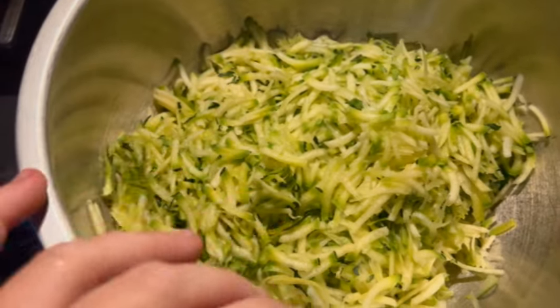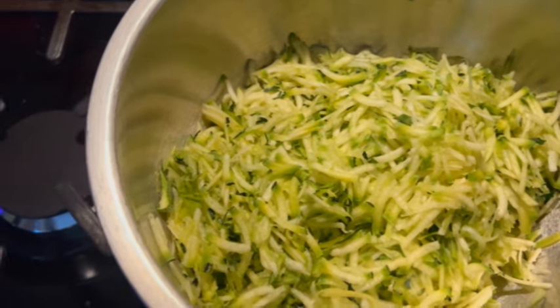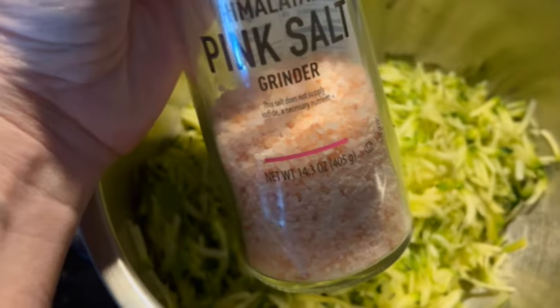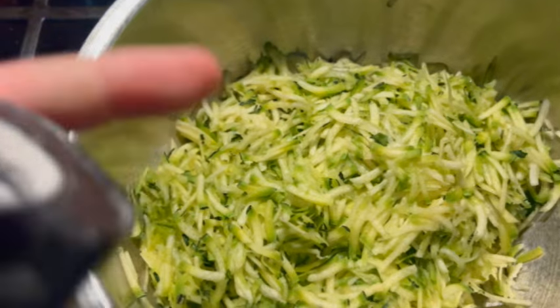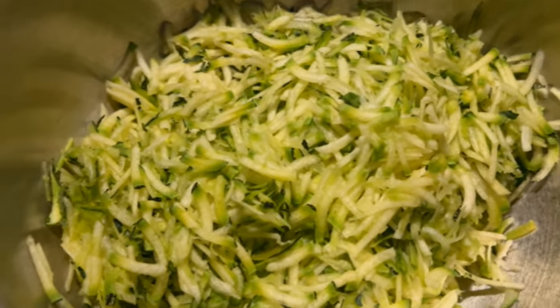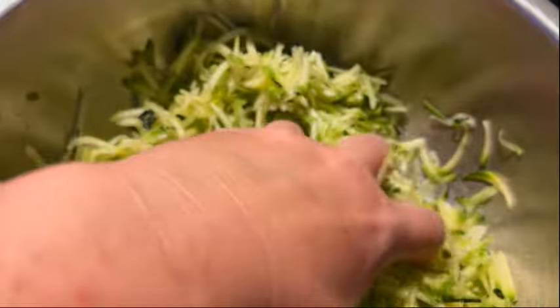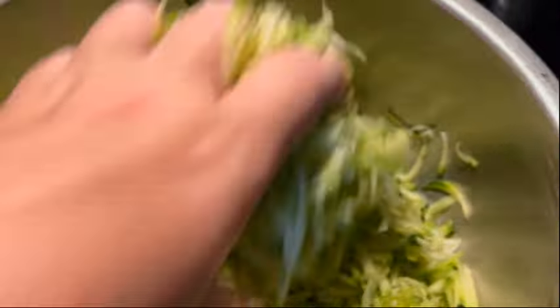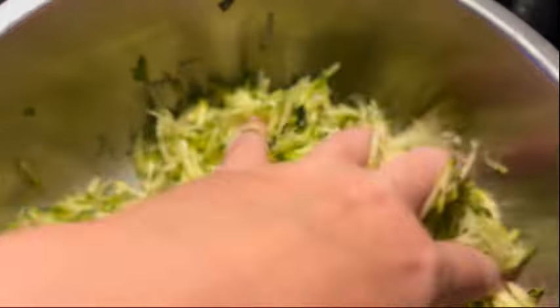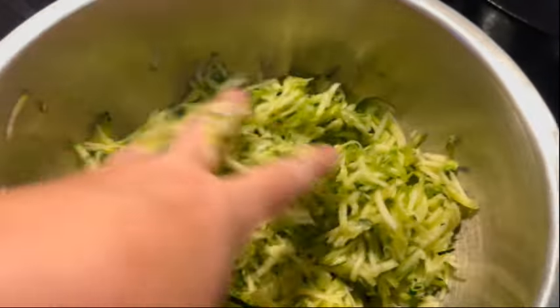To make our zucchini pizza, I have three cups of zucchini shreds. We're going to sprinkle about a teaspoon of salt in, mix it up really well with our hands, and then let that sit for half an hour. Sprinkling with salt helps to draw that moisture out, and when we go to use it we'll be squeezing it and releasing all that excess liquid so our zucchini is nice and dry.